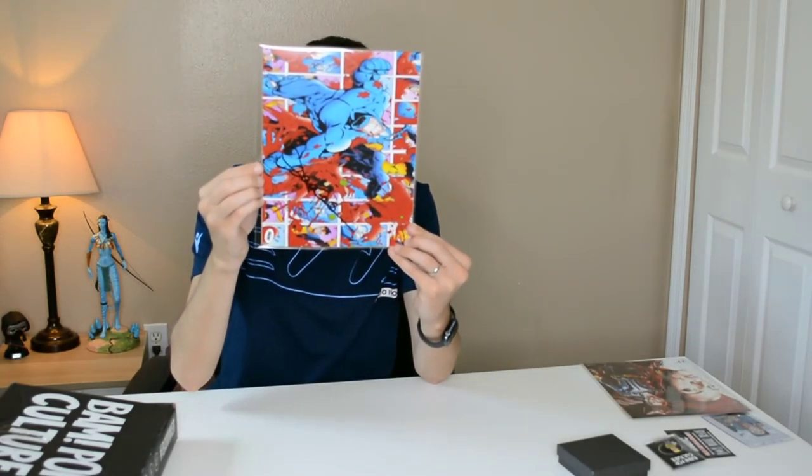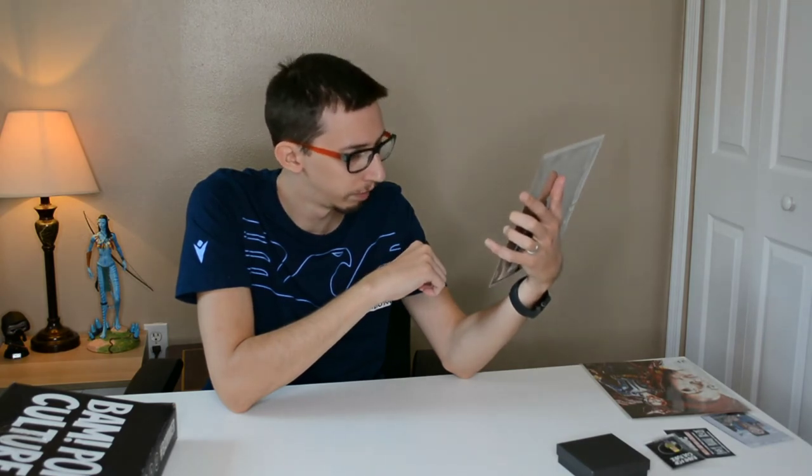The last item is the autograph 8x10. On the back it says the signature was personally witnessed by a representative and is guaranteed to be authentic. Let's see what we got... I don't really know who this is. I have no idea who this person could be, so let's check the cheat sheet.